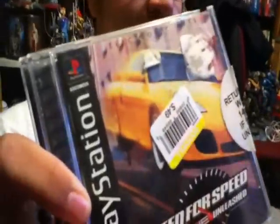I also got this game called Need for Speed — one of the original Need for Speed games for the PS1 right there. Pretty cool. I only got two games and they're both in good condition. This one's kind of chipped right here, but that's okay.